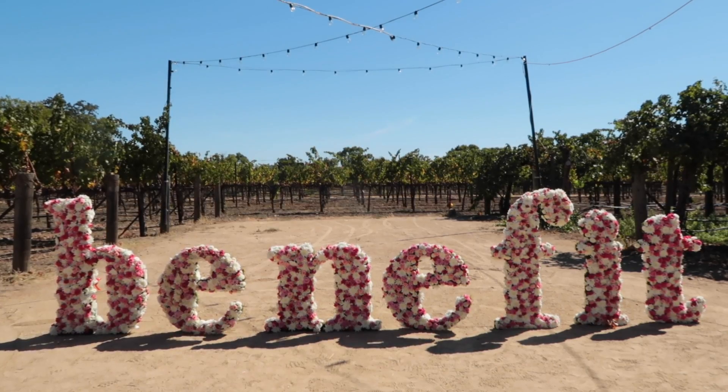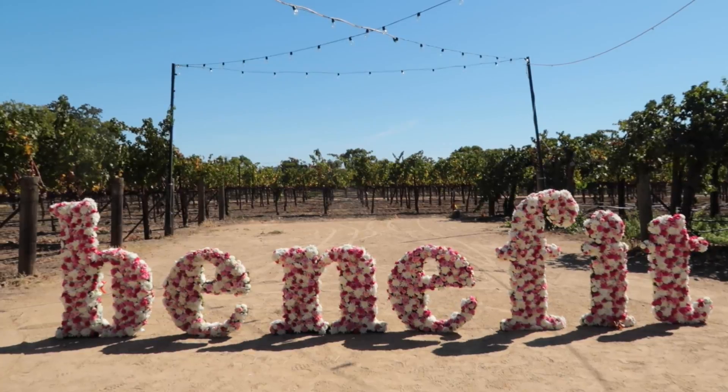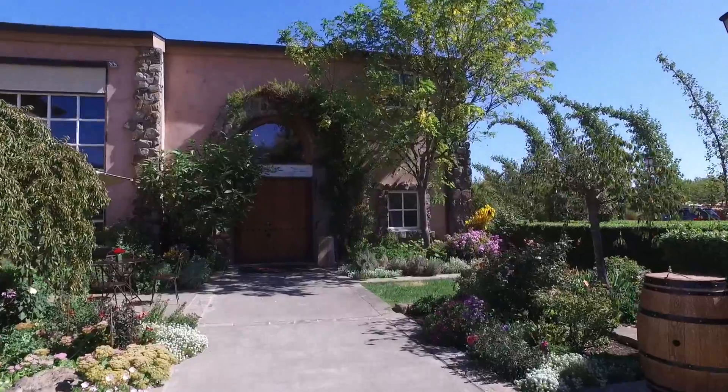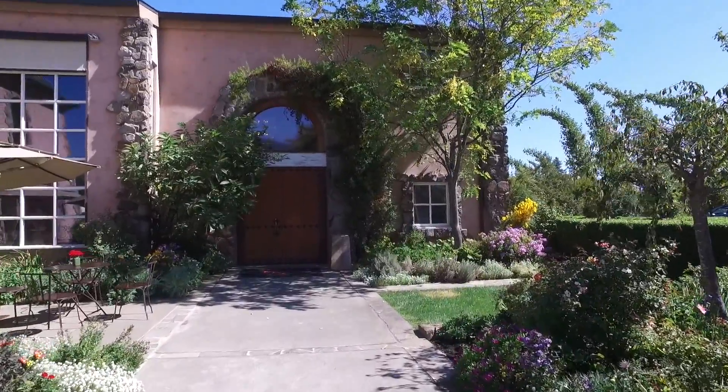The next morning we all piled onto the Benefit bus and made our way out to Napa Valley. We went to the Piju Winery — it was so beautiful, it was such a hot day — and we just drank wine and ate good food.